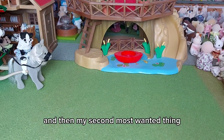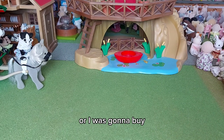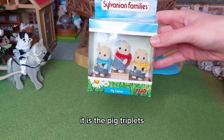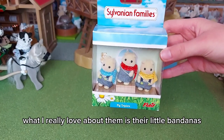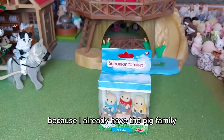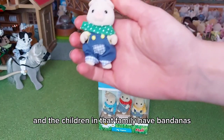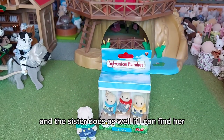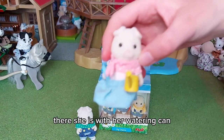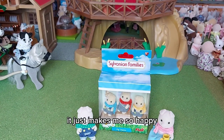My second most wanted thing was something I always wanted at the time and just missed out on — I think I either bought something else or I was going to buy it and then it got discontinued unfortunately. And I've always wanted them: it is the pig triplets. They are so adorable. What I really love about them is their little bandanas. Because I already have the pig family and the children in that family have bandanas, and the sister does as well.